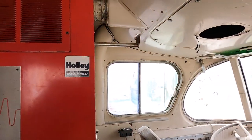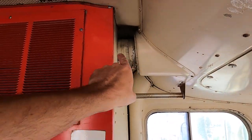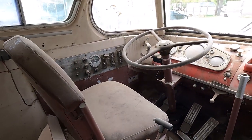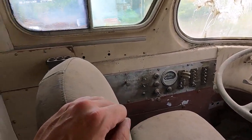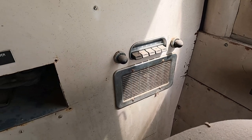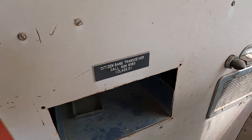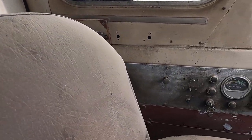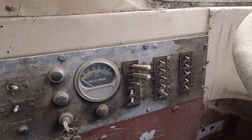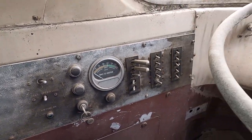Interesting. Looks like almost like it's some kind of generator or something. Like a fresh air intake or something. There's the driver's seat. You got a radio behind you. Interesting. Citizen band transceiver. Spiderwebs. Gross. That is awesome. It reminds me of like an old airplane or something. So many controls are over here on the side.